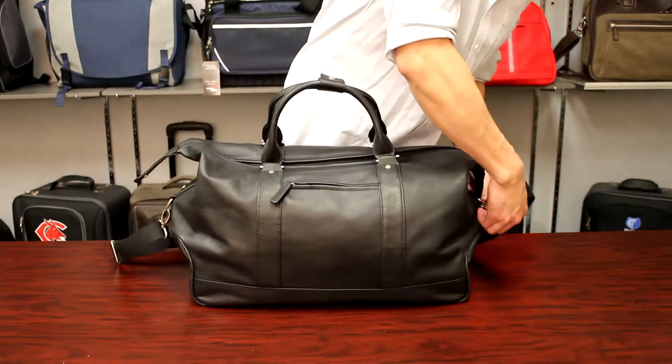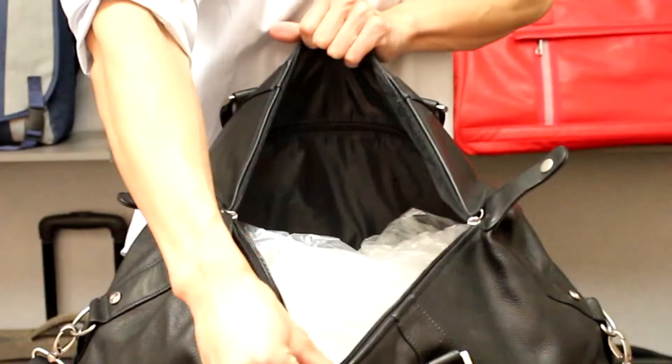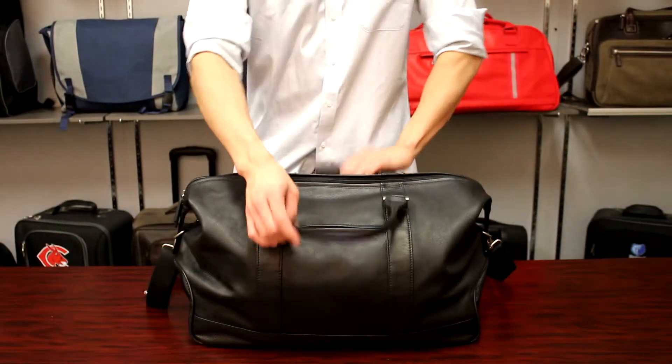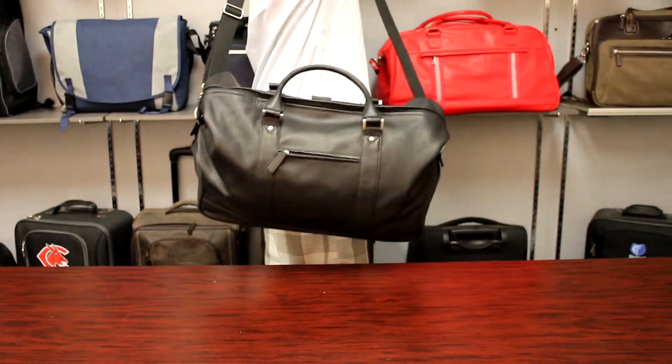The spacious main compartment has a wide mouth opening and also contains an inner zipper pocket for even more storage. Dual carry handles on top and a removable padded shoulder strap allow for easy mobility and carrying.